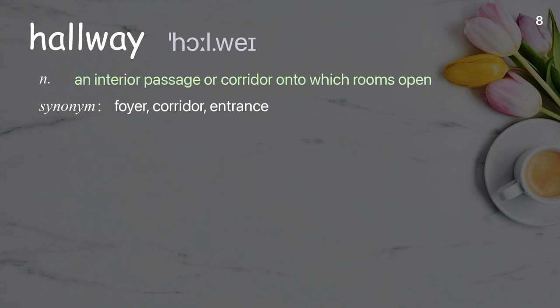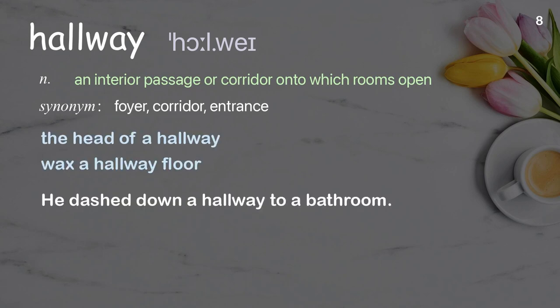Hallway: an interior passage or corridor onto which rooms open. Examples: the head of a hallway, wax a hallway floor. He dashed down a hallway to a bathroom.